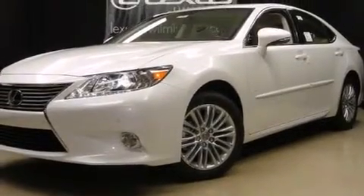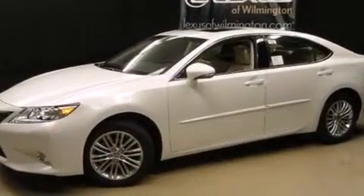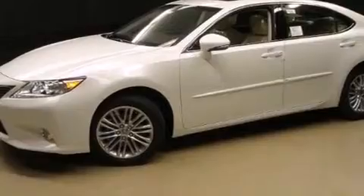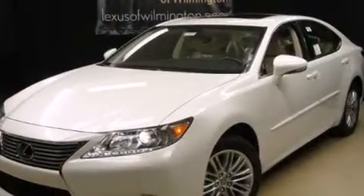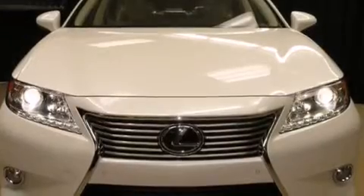Outstanding design defines the 2015 Lexus ES350. This four-door, five-passenger sedan will allow you to take command of the road with confidence. It features an automatic transmission, front-wheel drive, and a 3.5-liter six-cylinder engine.